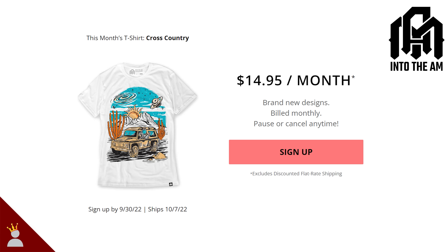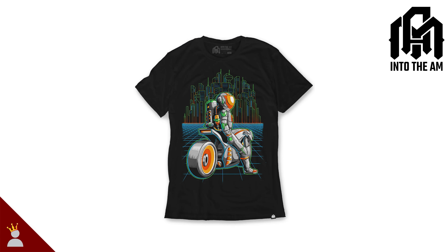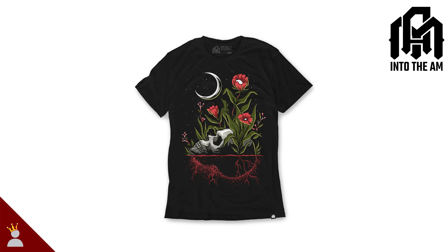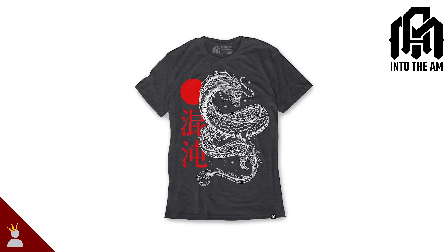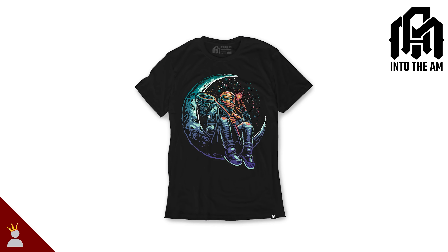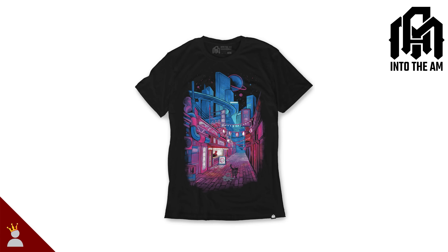Thank you to my channel's sponsor, IntoTheAM. As a company that believes hard work and a great product is a proper way to conduct business, I am delighted to have them as part of the channel. They have some of the coolest graphic t-shirts around and an absolute best fit and feel that has continually exceeded my expectations. With new shirts arriving all the time, and other products like boxers, hats, and even a monthly shirt club, I wholeheartedly recommend them to you.